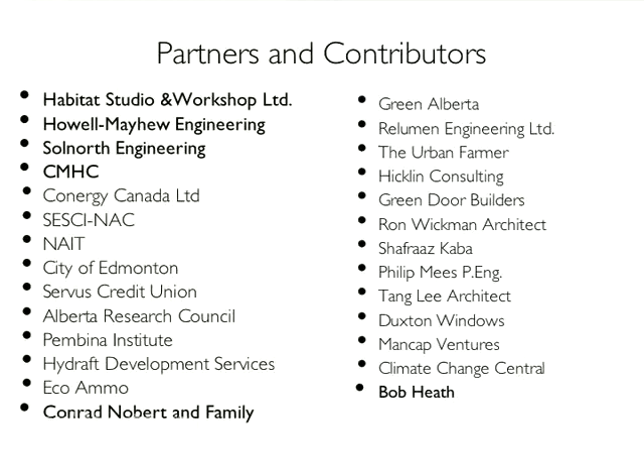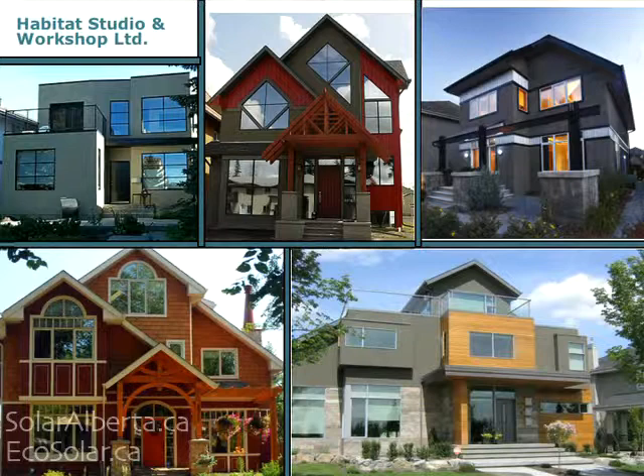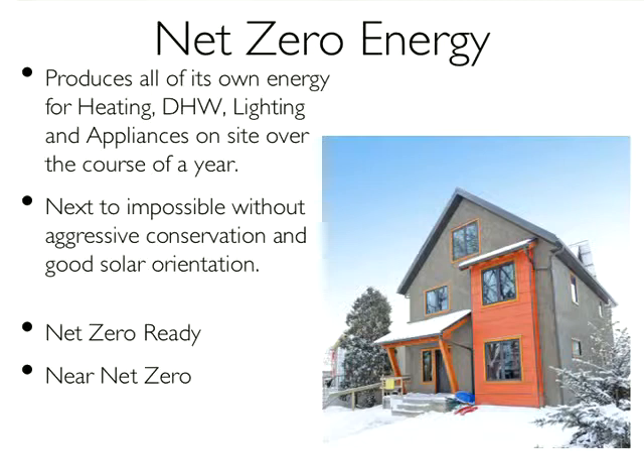We're about to embark on an adventure with a third family to do our fourth one, which we'll talk about. Habitat Studio — just for anybody who hasn't been here before — we're custom house designers. Most of what we build would meet the requirements of the R2000 program: R28 walls, right around an air change or a little bit more per hour, high efficiency furnaces, hot water tanks, HRVs, triple glazed windows, and good levels of insulation everywhere. So it was a natural for us to embark on net zero energy.